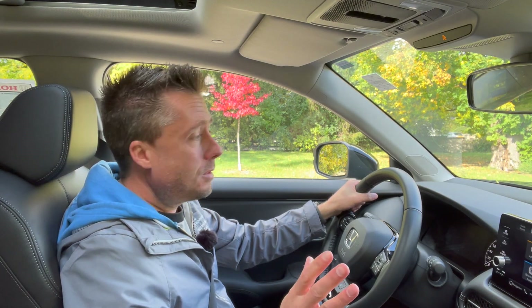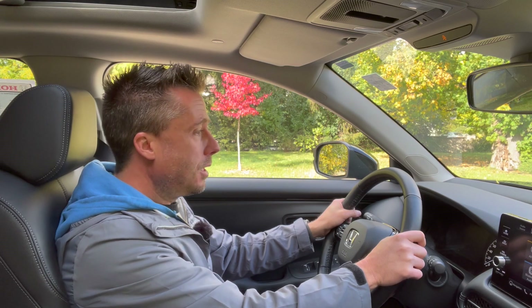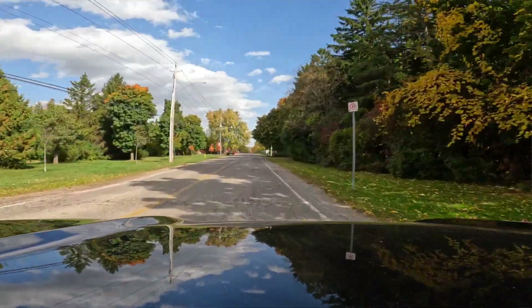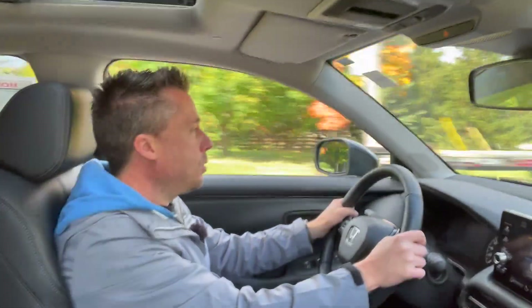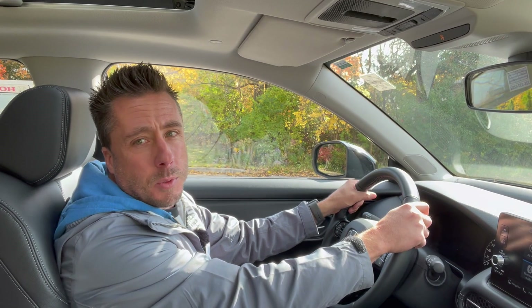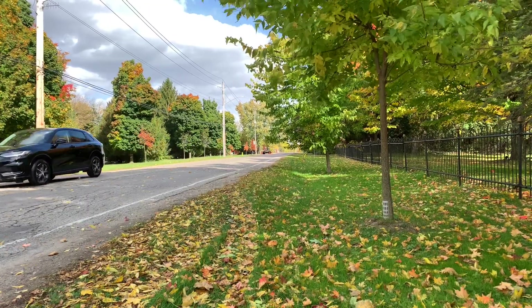Here's the traffic light grand prix acceleration test — like we're late for practice. There's no sport mode, so it's just left foot on the brake, right foot on the gas. The CVT is pretty smooth — kind of like an electric car in that way — but we're not going to win too many races. For the emergency braking test, it was a nice, controlled stop — not too bad.